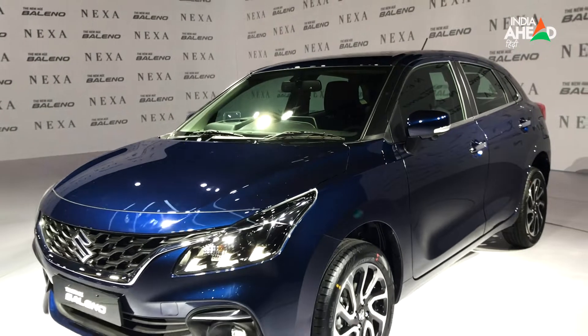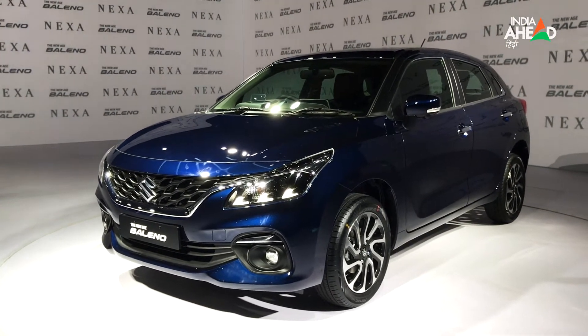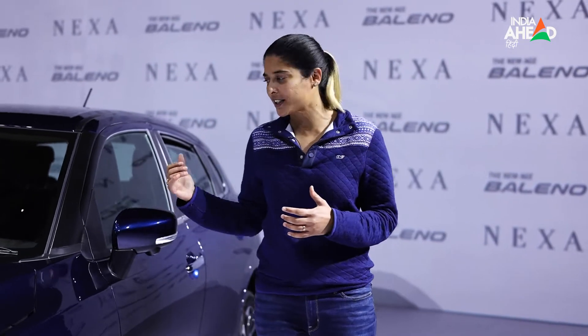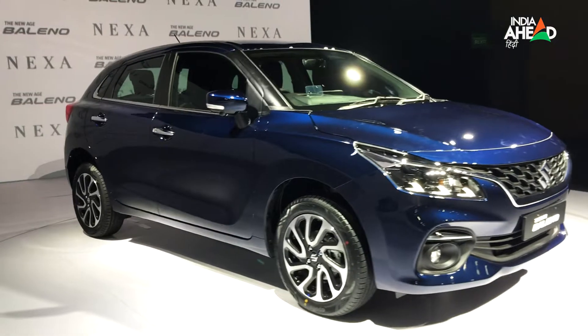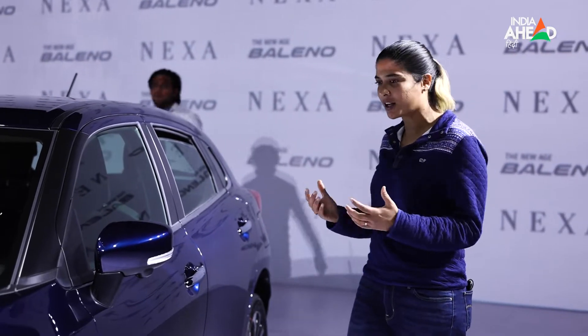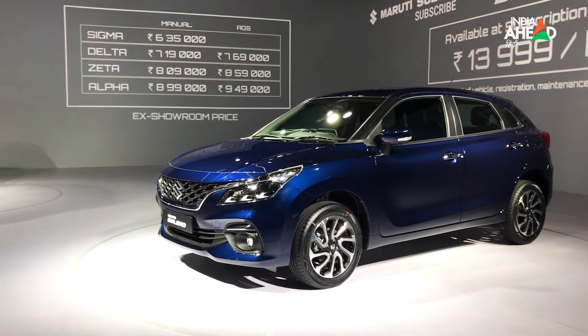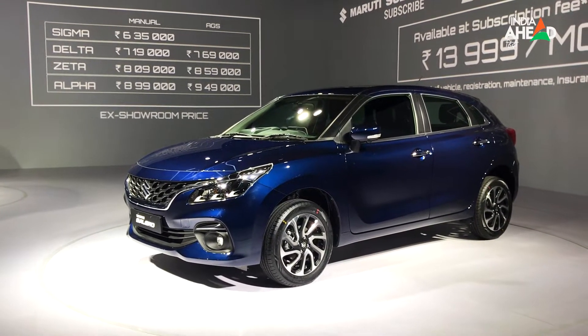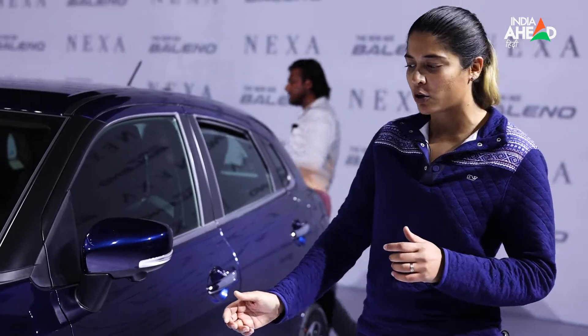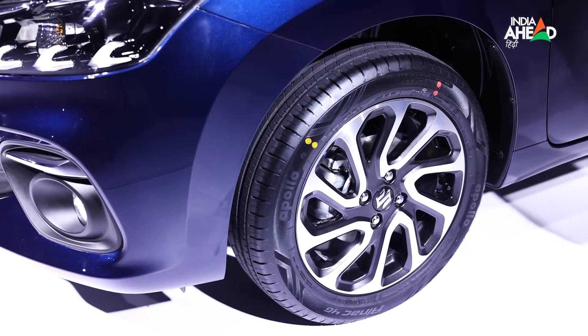In front, the car looks bold and beautiful. On the side, its shoulders and character lines are quite sharp and bold, and it looks pretty good. The personality characteristics look like a premium hatchback. The 16-inch alloy wheels look great from the side.